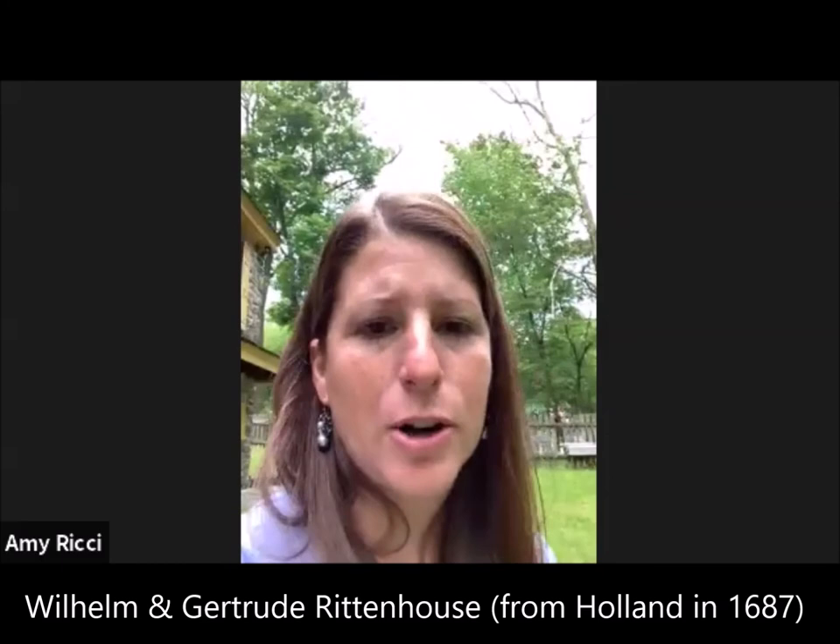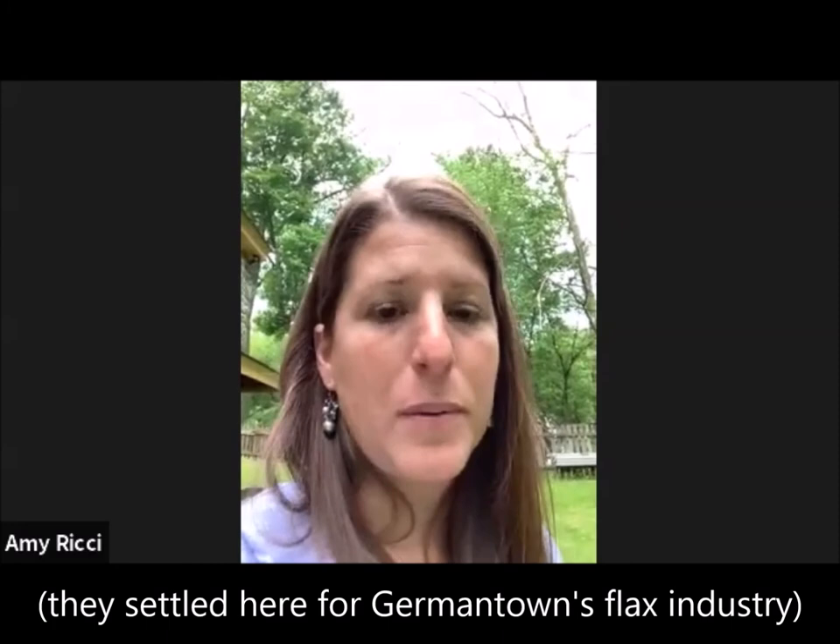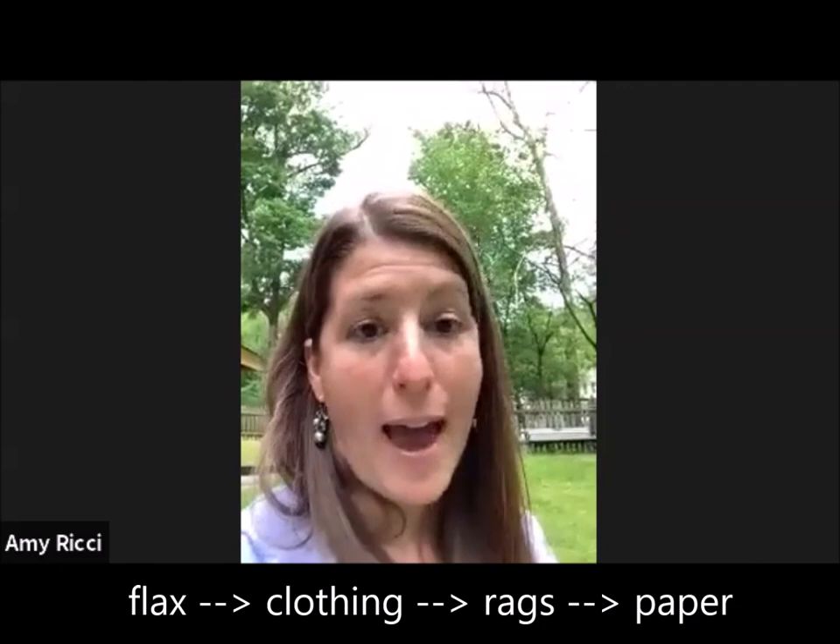It's the Rittenhouse family — Wilhelm and Gertrude Rittenhouse — and they emigrate over here from Holland and start the first paper mill here because Germantown is growing flax, which was used for clothing. The people in Germantown were growing flax, making clothing out of it. When the clothing wore out, they used the clothing for rags. And when the rags wore out, the Rittenhouse family would collect the rags, sort and weigh them, and then make paper out of them.